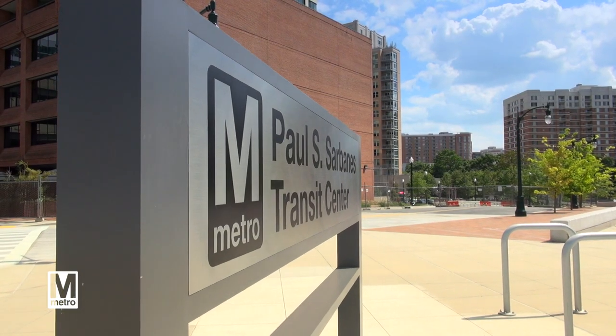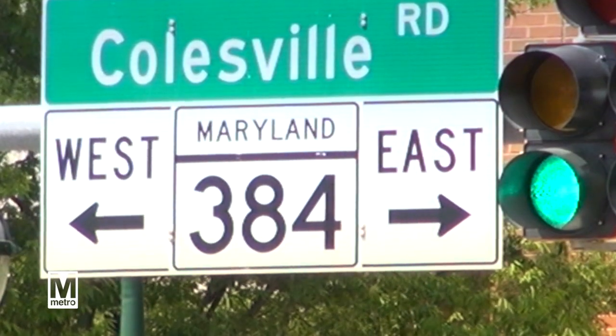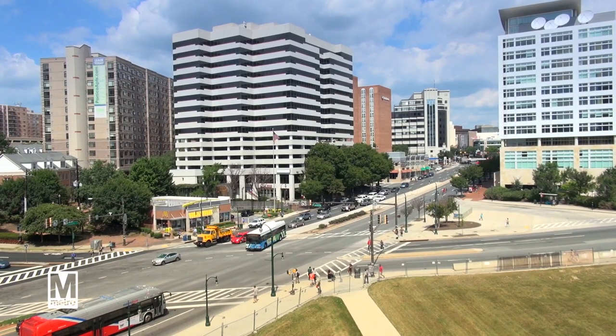Welcome to the Paul S. Sarbanes Transit Center. We are at 8404 Coaseville Road near the intersection with East-West Highway, right in the middle of bustling downtown Silver Spring.